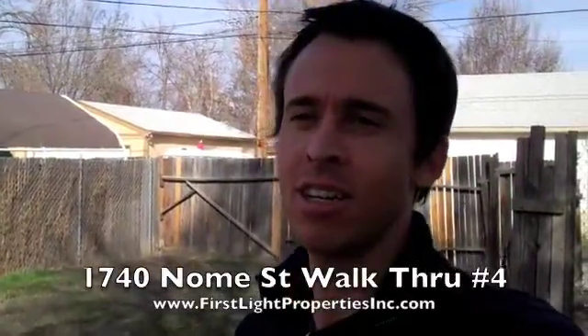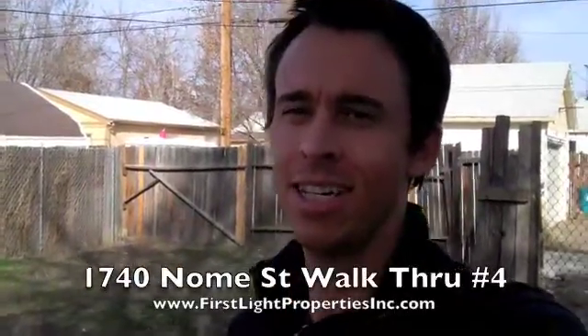Hey guys, Jason Lynch, FirstSlidePropertiesInc.com back here at 1740 Nome, and I'm starting in the backyard today just to mix it up a little bit. So here we go.